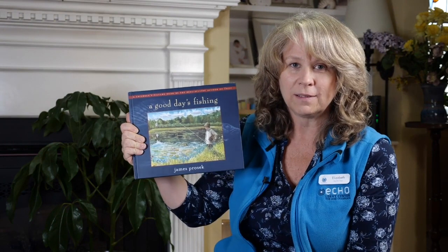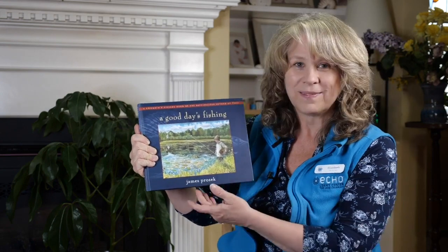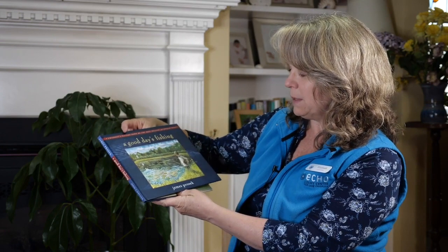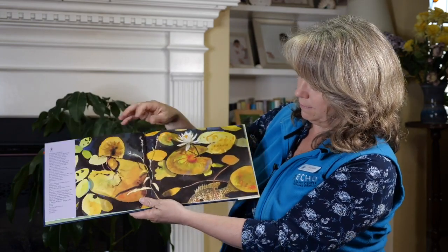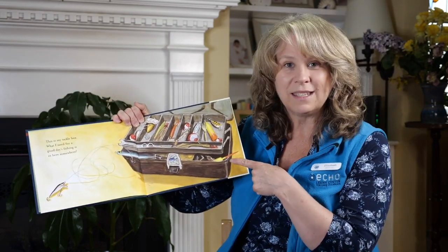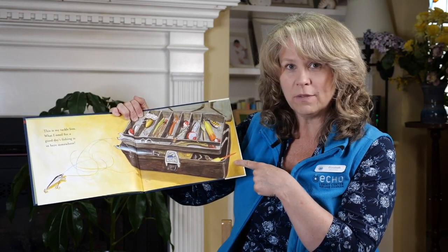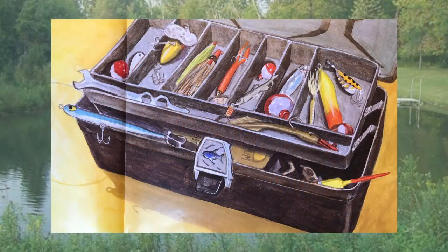Before we open it, I want to do some research about things that could be in a box like this. My research book today is called 'A Good Day's Fishing.' Does that give you a hint as to what might be inside of our box? Let's take a look. 'A Good Day's Fishing' by James Prosek. It starts like this: This is my tackle box. Have you ever heard of a tackle box? What kinds of things does a tackle box hold? What I need for a good day's fishing is in here somewhere.